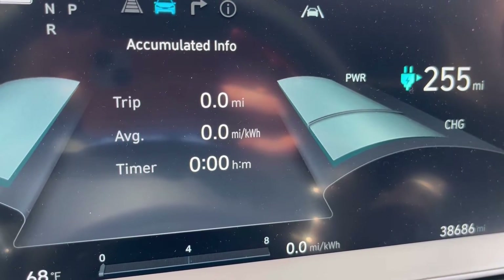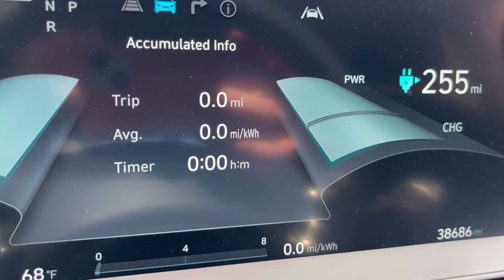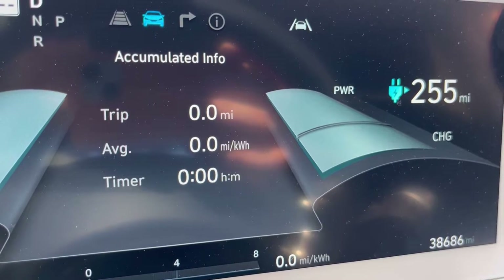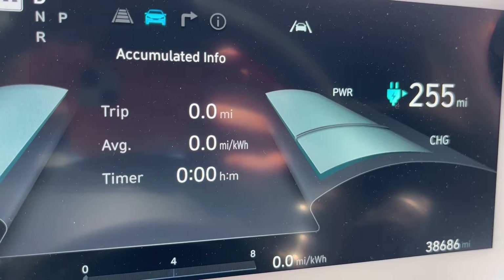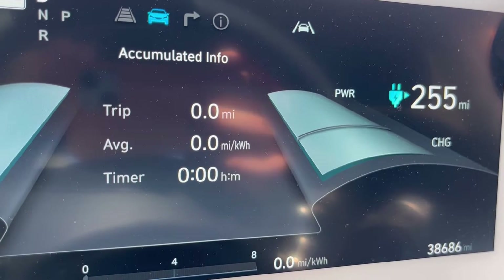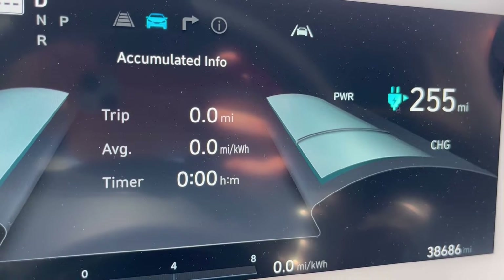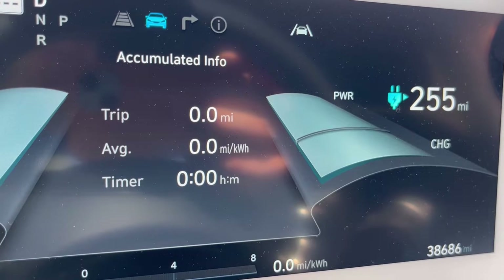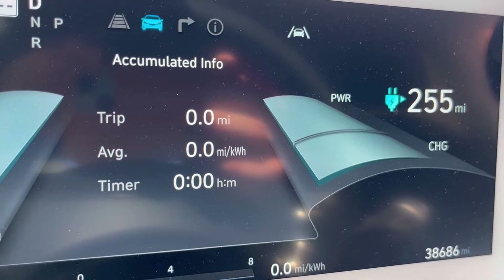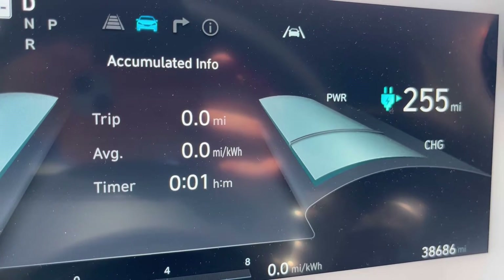Starting out, I've zeroed out the trip meter. You can see the car is telling me I have a 255-mile range, and that is with no air conditioning on. It's about 62 degrees today, and I will be running the air conditioning at around 67–68 degrees, driver only.